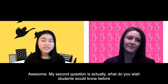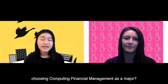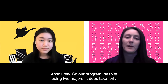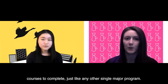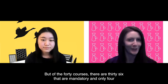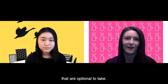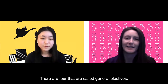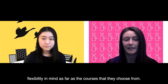My second question is: what do you wish students would know before choosing computing and financial management as a major? So our program, despite being two majors, does take 40 courses to complete, just like any other single major program. But of the 40 courses, there are 36 that are mandatory and only four that are optional — called general electives. So this isn't necessarily a program designed for students that have a lot of flexibility in mind as far as the courses they choose.